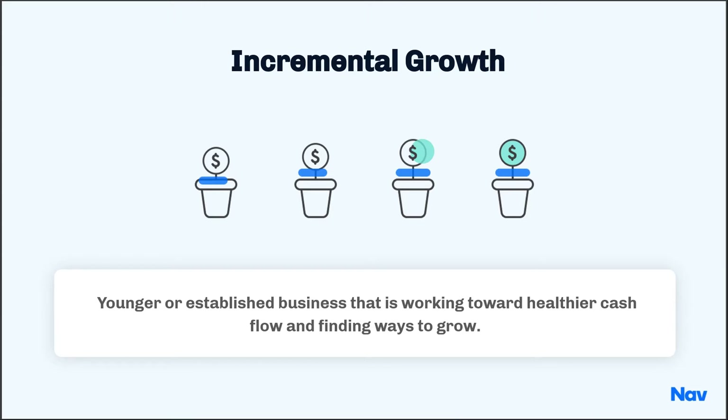The goal of this particular strategy is to work toward a healthier cash flow so that you can find incremental ways to grow. It doesn't happen overnight, but if you exercise these strategies, it will help you in the long run and help you grow.